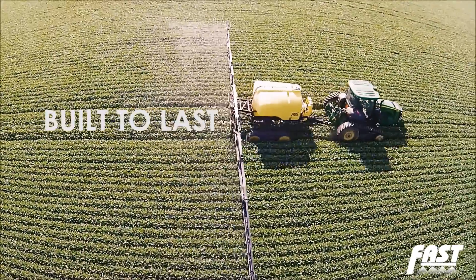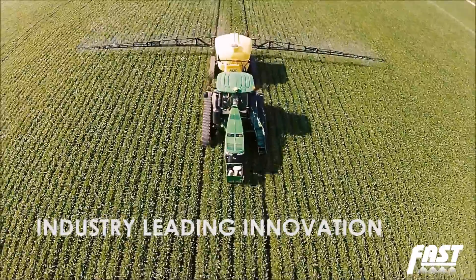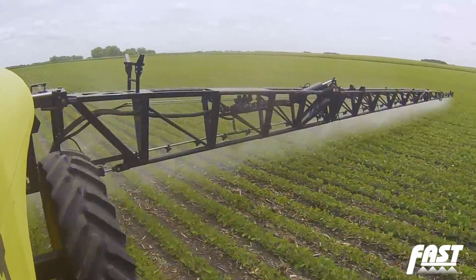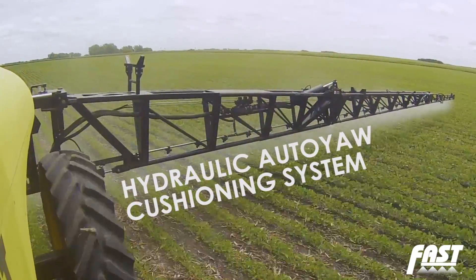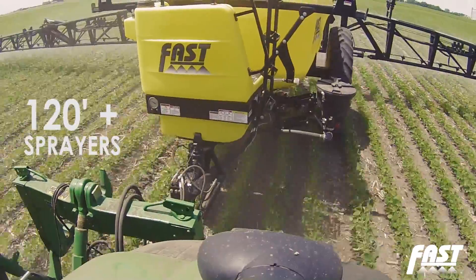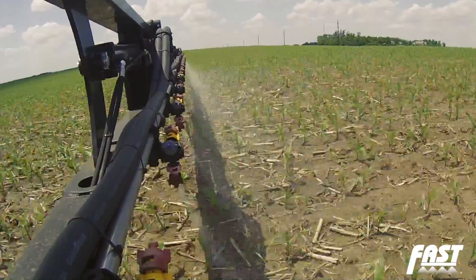Fast Ag Solutions takes pride in building sprayers that are built to last, along with industry-leading innovation. One of the best examples of this is Fast's exclusive hydraulic auto-yaw cushioning system, which is standard on all Fast 120-foot and larger pull-type and three-point sprayers.